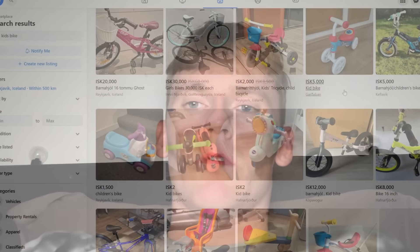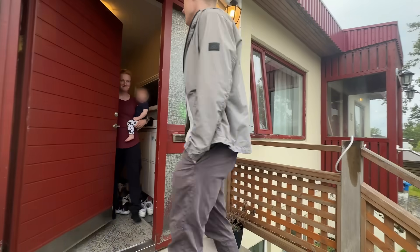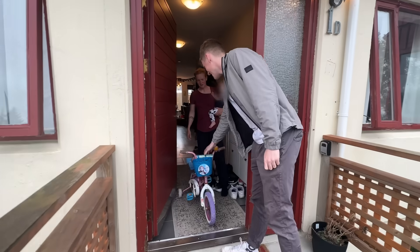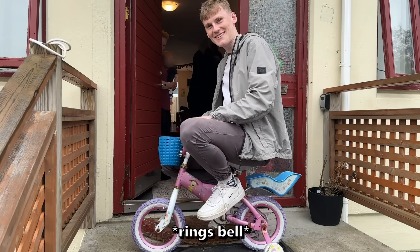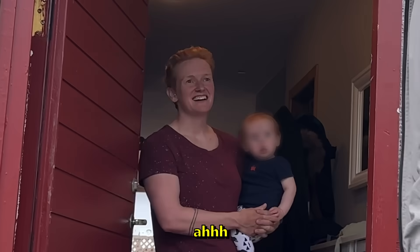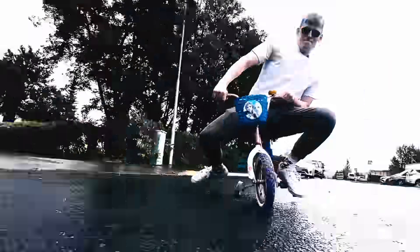So I opened up Facebook Marketplace and immediately found the perfect bike, and that same day I went to check it out. There she was — it looked beautiful. I told her I was going to build a submarine with it. I'm not sure she fully understood, but that's okay, because I got myself a princess bike, baby!